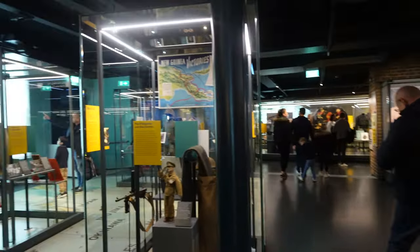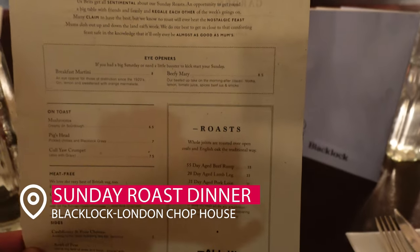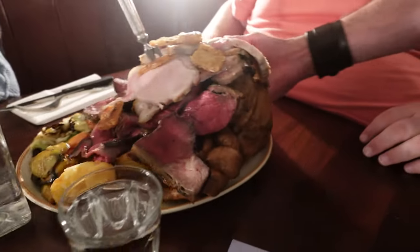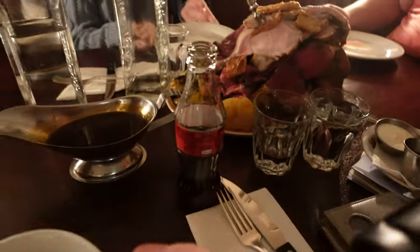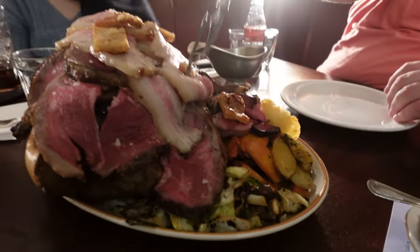Let's talk about a London must-eat. If you are there on a Sunday, you have to do a Sunday roast. We went to Black Lock. Sunday roasts are quintessential and this is known for being one of the best in London. It comes with a variety of roasted meats, and some of the prep work — like for the Yorkshire puddings — starts almost a whole week in advance. Make sure you check out Black Lock. There was nothing left from our family — we enjoyed it.